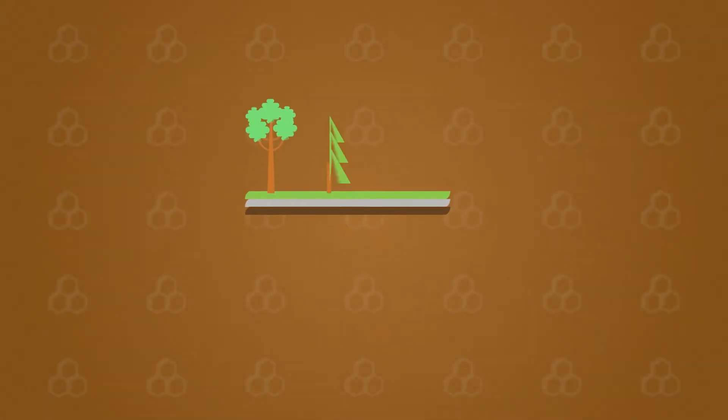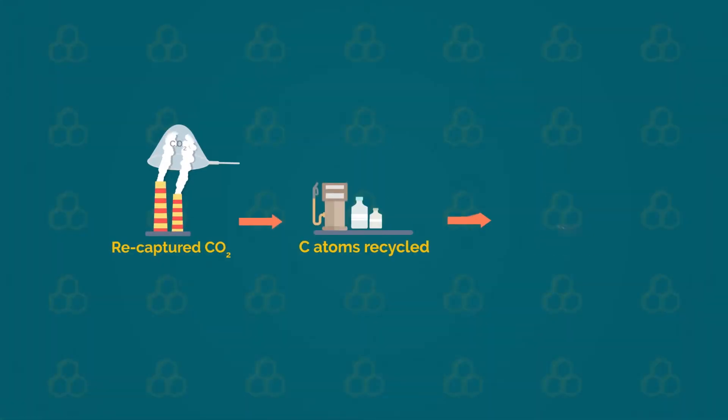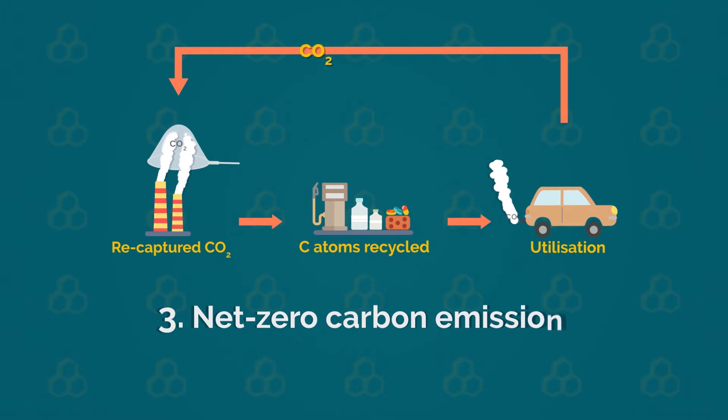or it can be recaptured and stored in the ground, thus creating a negative CO2 emission. Ideally, CO2 is captured again and its carbon atoms are recycled and reused indefinitely. A circular economy is thus generated, creating a net zero carbon emission.